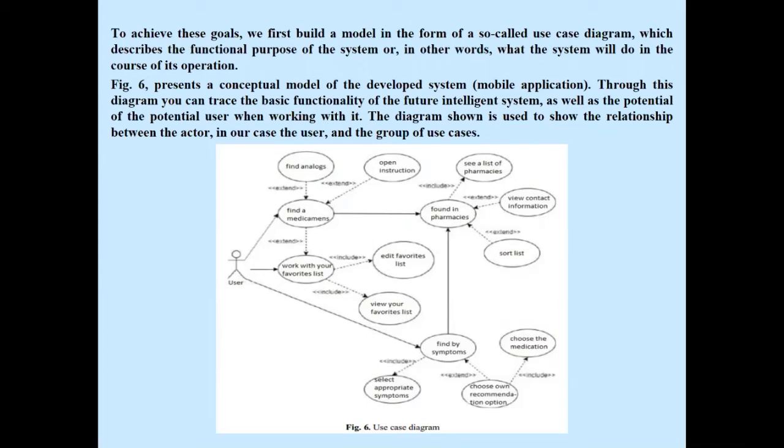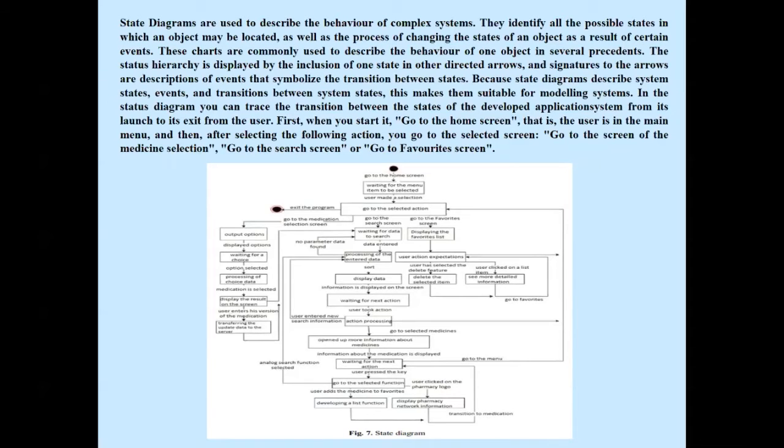To achieve these goals, we first build a model in the form of a use case diagram, which describes the functional purpose of the system — what the system will do in the course of its operation. Figure 6 presents the conceptual model of the developed system. Through this diagram, you can trace the basic functions of the future intelligent system and the potential user interactions. The diagram shows the relationship between the actor — in our case the user — and the group of use cases: going to the home screen, the main menu, the medicine selection screen, the search screen, or the favorites screen.